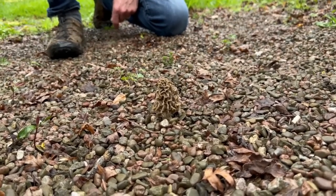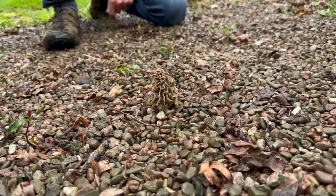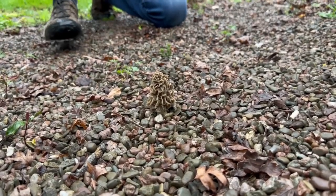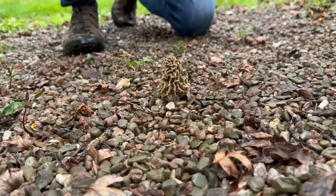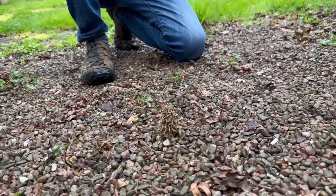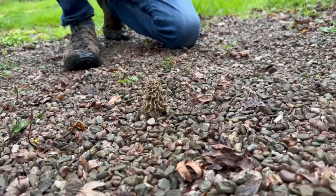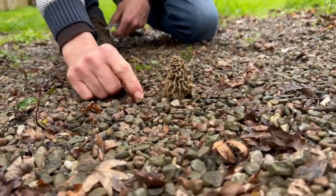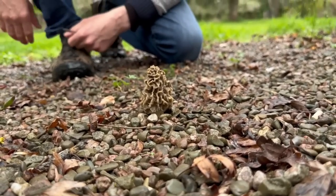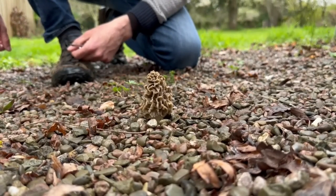If you want to find morels, go out for big walks in different environments in April. Now, this one here is our common morel, Morcella vulgaris. Current BMS taxonomy says that this one is just called the morel. Look at that structure there. It's fantastic. Very honeycomb-like. Loads of grooves and crevices.